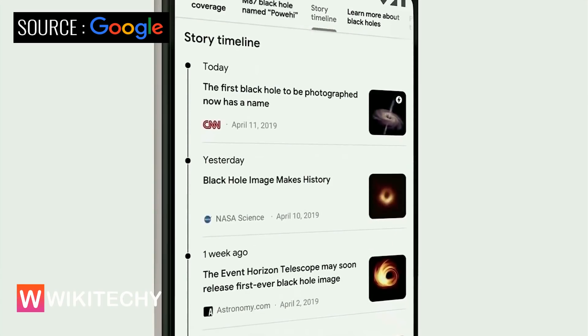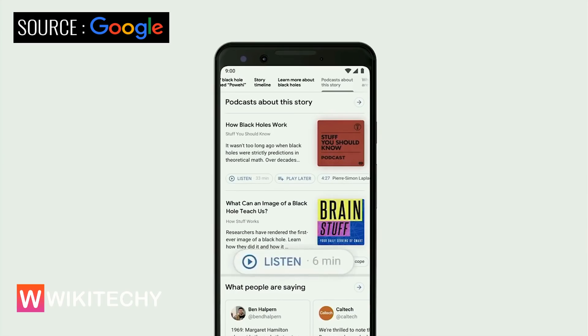You can even now see a timeline of events, and we'll be bringing this to Search later this year. Podcasts are another important source of information, and we'll be bringing them directly to Search as well.